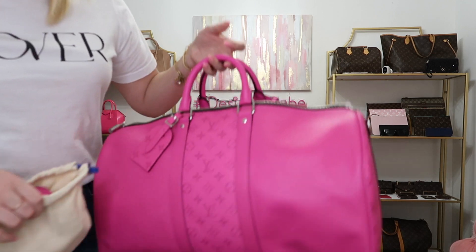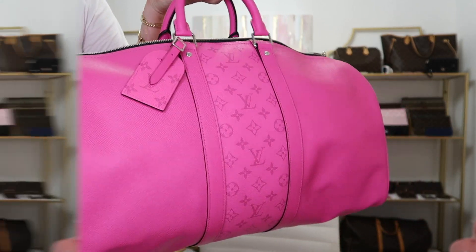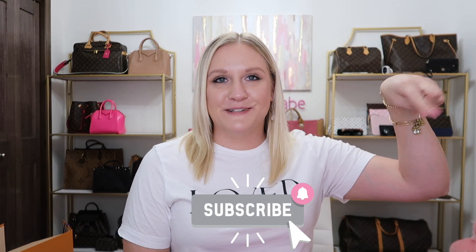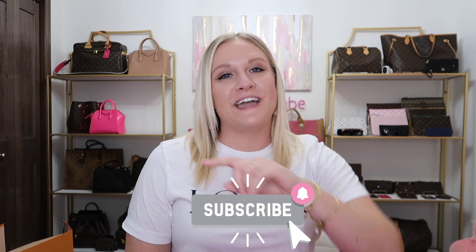Thank you so much for joining me today. Don't forget to click the subscribe button and the little bell to notify you every time I have a new video here on YouTube. Today's bag of the week was the Neo Noe, and I can't wait to share more with you to come. Bye!